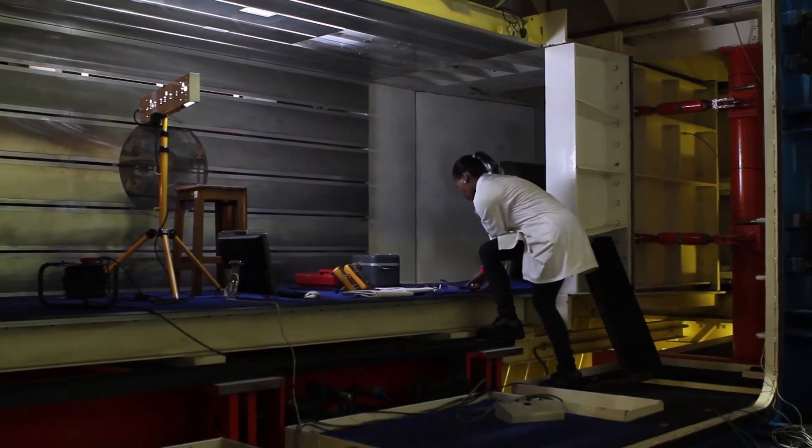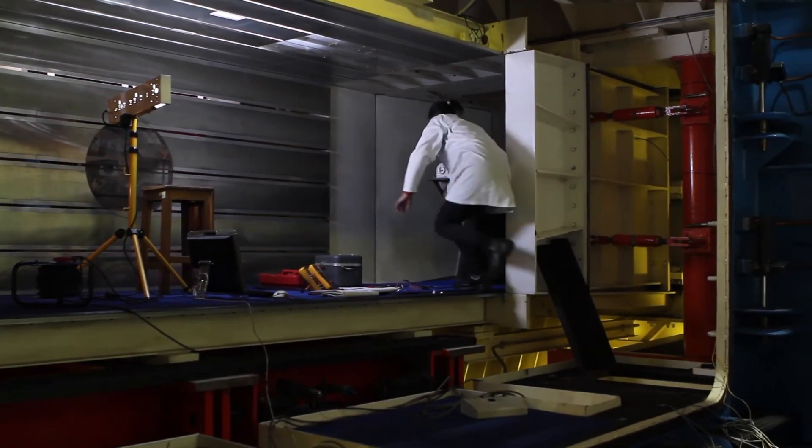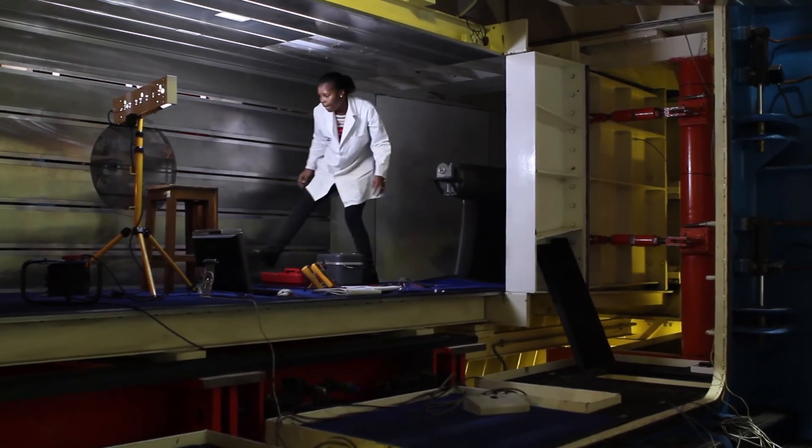Before I worked at the CSR as a wind tunnel technologist, I worked in the aviation industry on helicopters, doing aircraft systems checks and major subsystem maintenance on the aircraft.